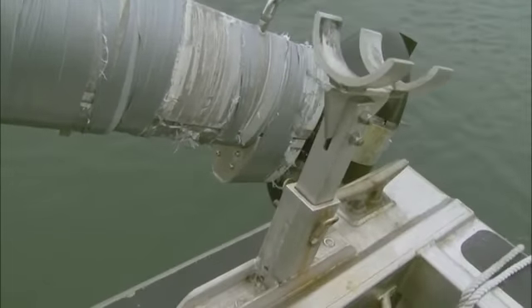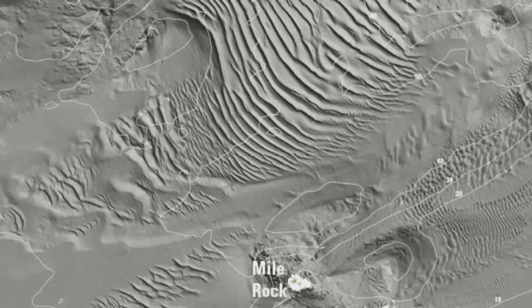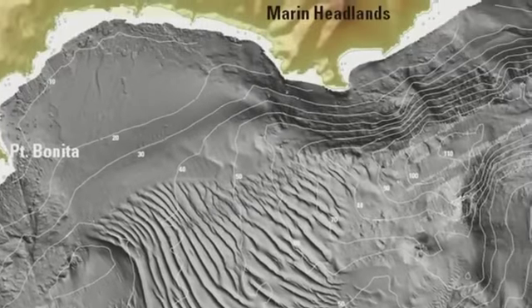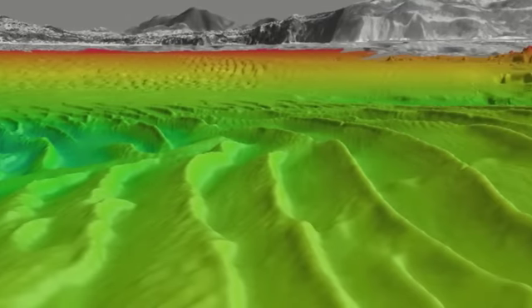The project that we're focused on right now is sort of like a pilot project for doing all the state waters. We're calling it the North Central Coast Mapping Project. It's like going out, pulling the plug in the ocean, draining it, so we can see what the ocean looks like. We can see the shipwrecks down there. We can see the rocks. That's just really cool.